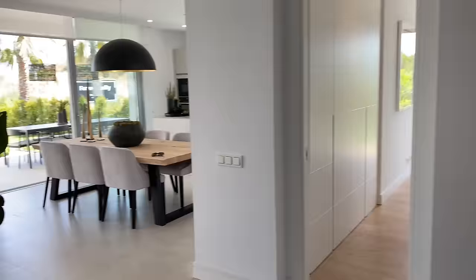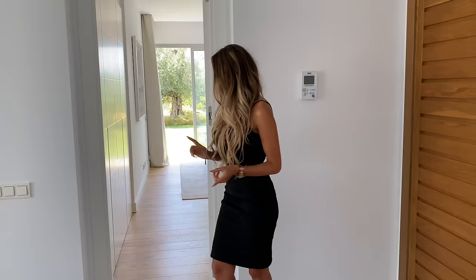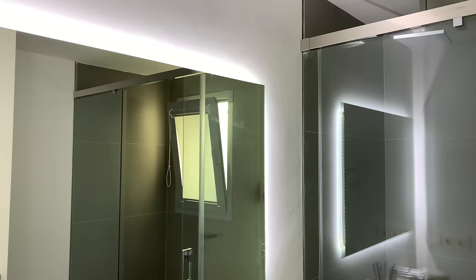This shows that the developer paid attention to details. Another thing to point out is that throughout the living area and also the terrace, we have this grand format of ceramic tiling to give this flow of indoor-outdoor, while in the bedrooms we have wooden floors.